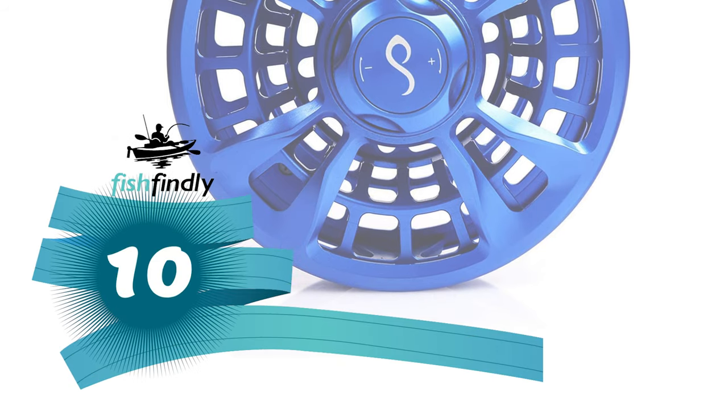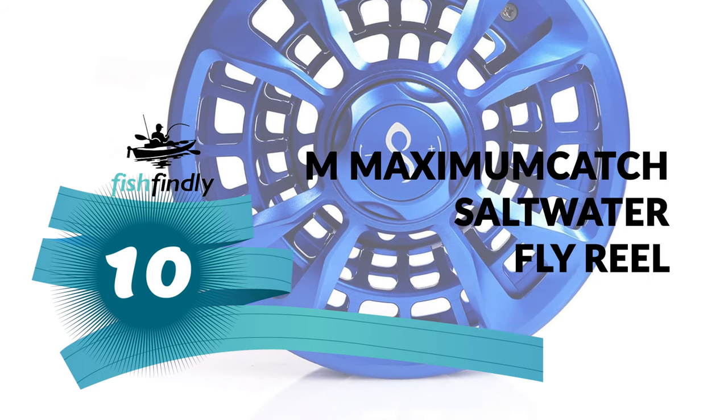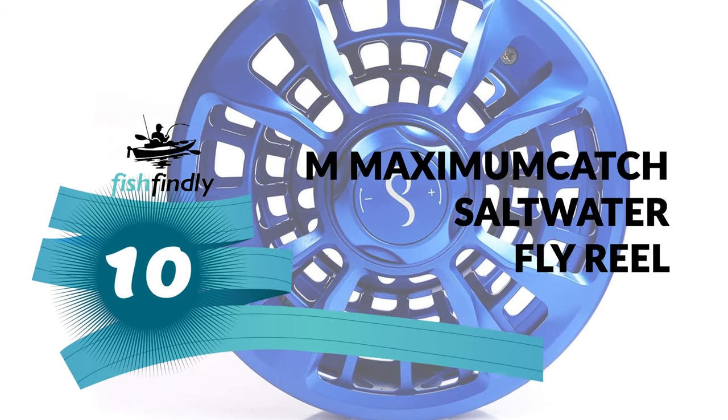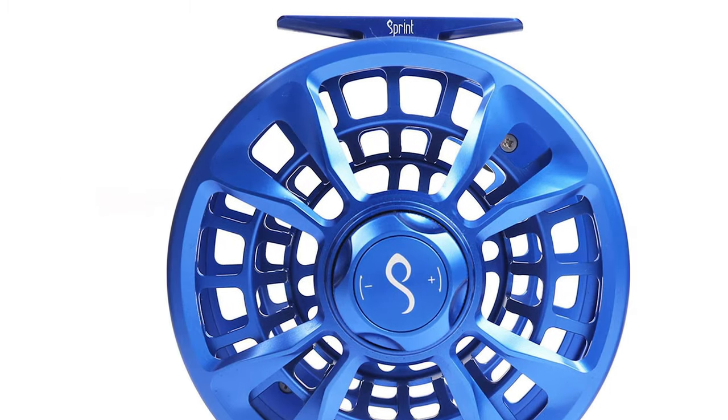Next up on our list is something you should really give a shot. It has really attractive features and great value for the money. Number 10: M Maximum Catch Saltwater Fly Reel. If you are looking for the best saltwater fly reel for the money, the M Maximum Catch Saltwater Fly Reel is a great purchase.